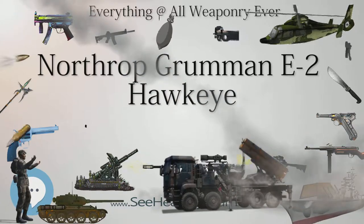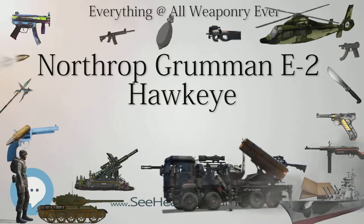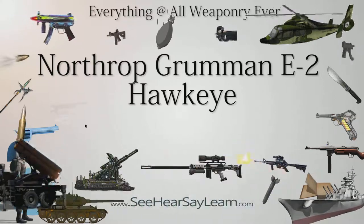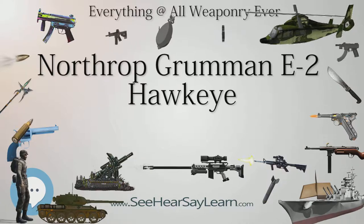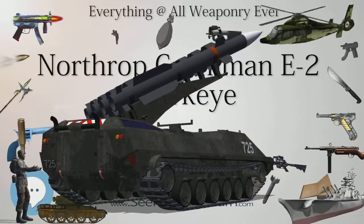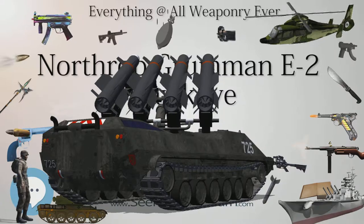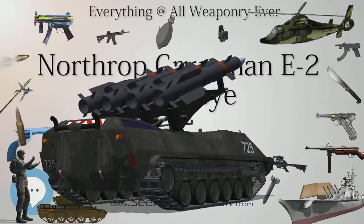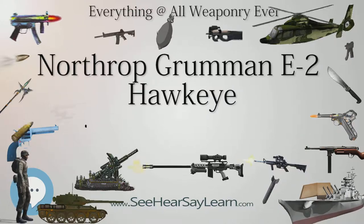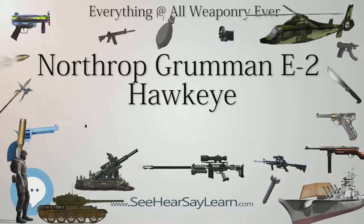Another upgrade to the Group II was the Hawkeye 2000, which featured the same APS-145 radar but incorporated an upgraded mission computer and Combat Information Center (CIC) workstations, Advanced Control Indicator Set (ACIS), and carries the U.S. Navy's new Cooperative Engagement Capability (CEC) data link system. It is also fitted with a larger capacity vapor cycle avionics cooling system. Starting in 2007, a hardware and software upgrade package began to be added to existing Hawkeye 2000 aircraft, allowing faster processing, double current track file capacity, and access to satellite information networks. Hawkeye 2000 cockpits being upgraded include solid-state glass displays and GPS approach capability.